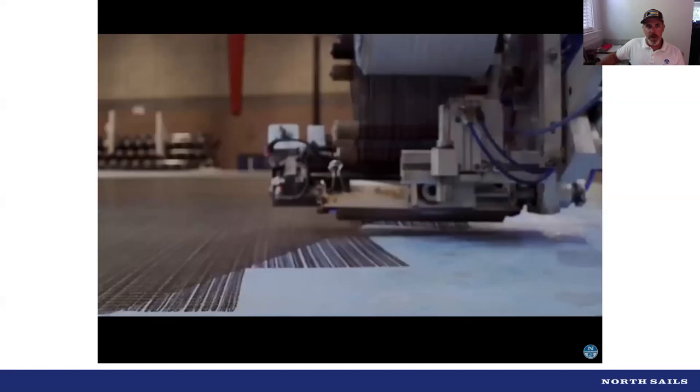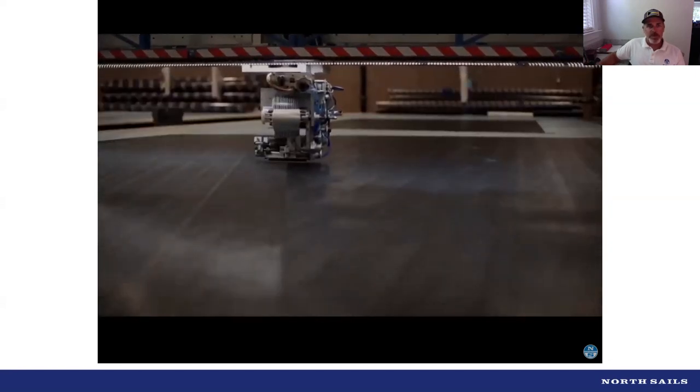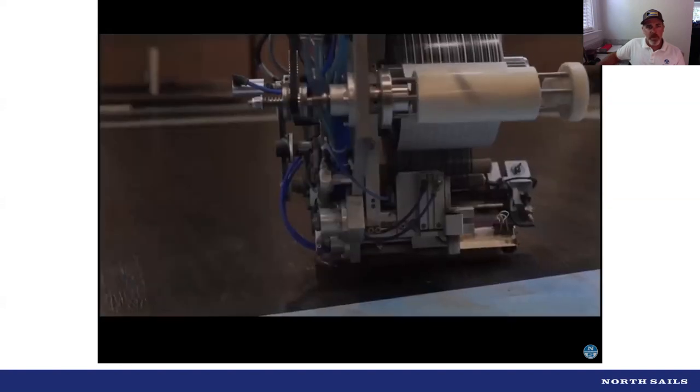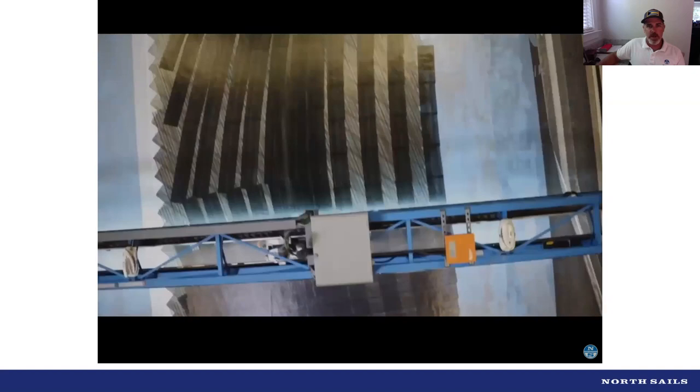We can really control every layer of the sail from start to finish — whether it's batten placement or where we want a little bit more reinforcement on these one-design sails. It's great to have that ability.